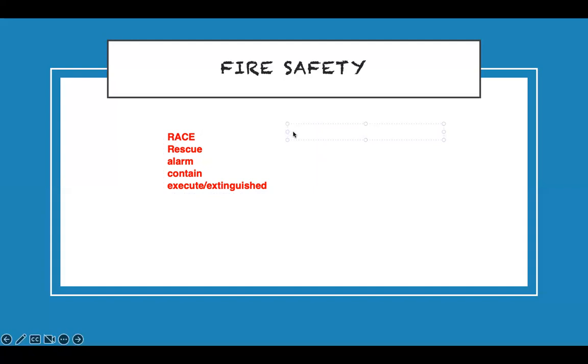There are fire classes and corresponding extinguishers: Class A is ordinary combustibles like wood; Class B is flammable liquids; Class C is electrical fires. When using a fire extinguisher, use the PASS technique: Pull the pin, Aim at the base of the fire — not the top or middle, the base.